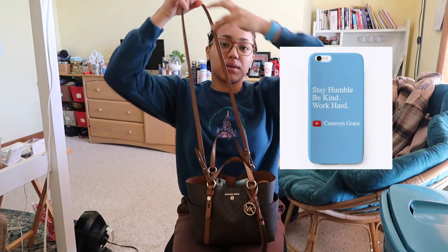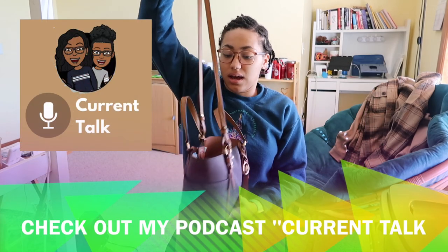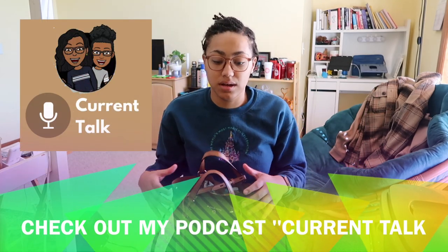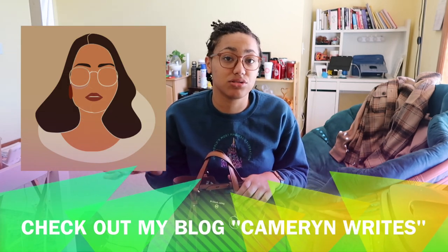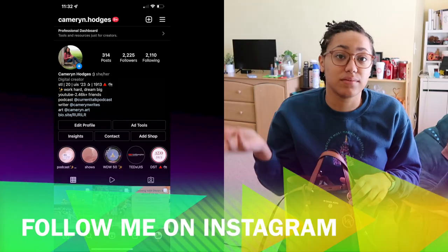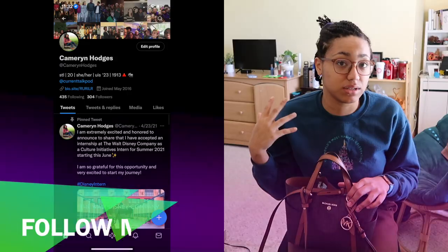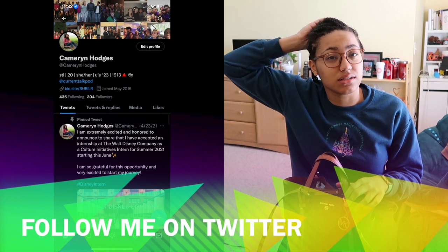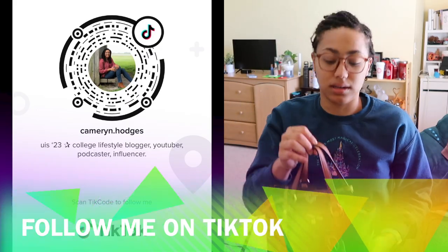We are going to be doing a 'What Is in My Everyday Purse' video today. I will be doing a separate video sometime soon of what is in my backpack as a junior in college, because I know a lot of my viewers are college students and young adults maybe getting ready to go to college and need inspiration for what they should carry.